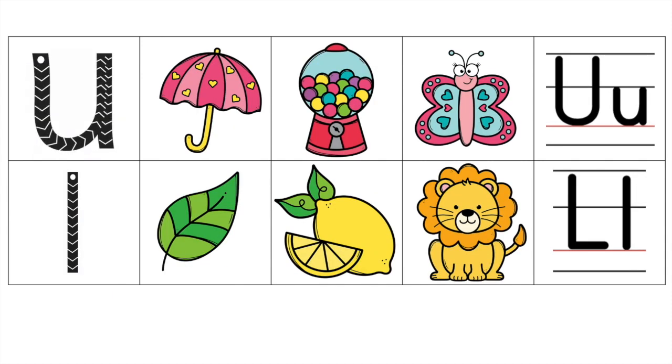U. U. Umbrella. U. Umbrella. U. Gum. U. Gum. U. Butterfly. U. Butterfly.